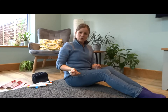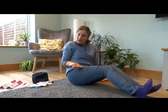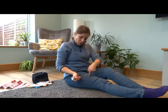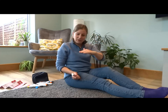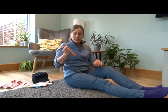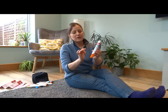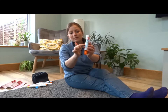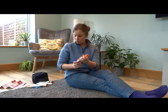Hold the auto injector in your fist and swing and jab fairly hard, making sure it goes in at a right angle to the leg. When you hear it click, hold it there for a few seconds to allow the adrenaline to drain into the person. EpiPen now says that only takes three seconds, and you'll see the fluid has gone through the little window on the device.